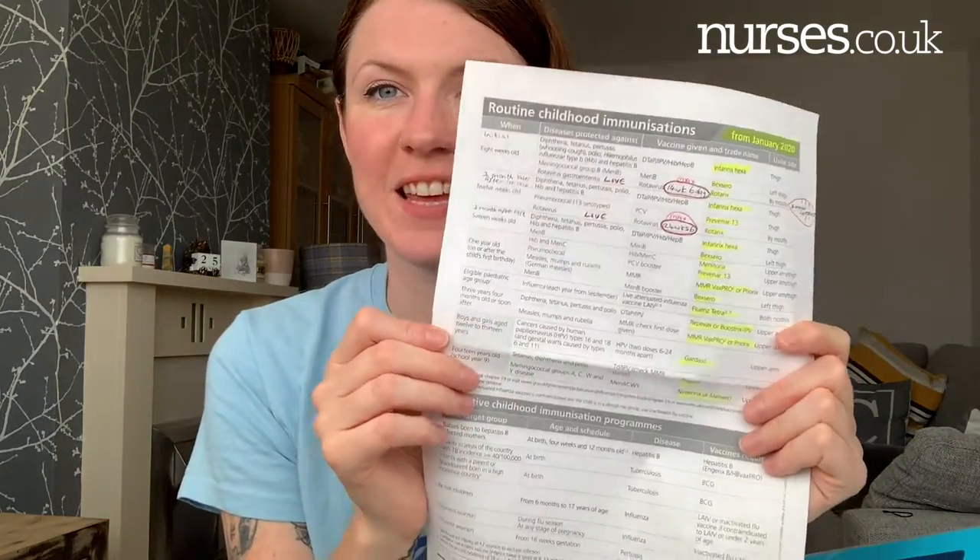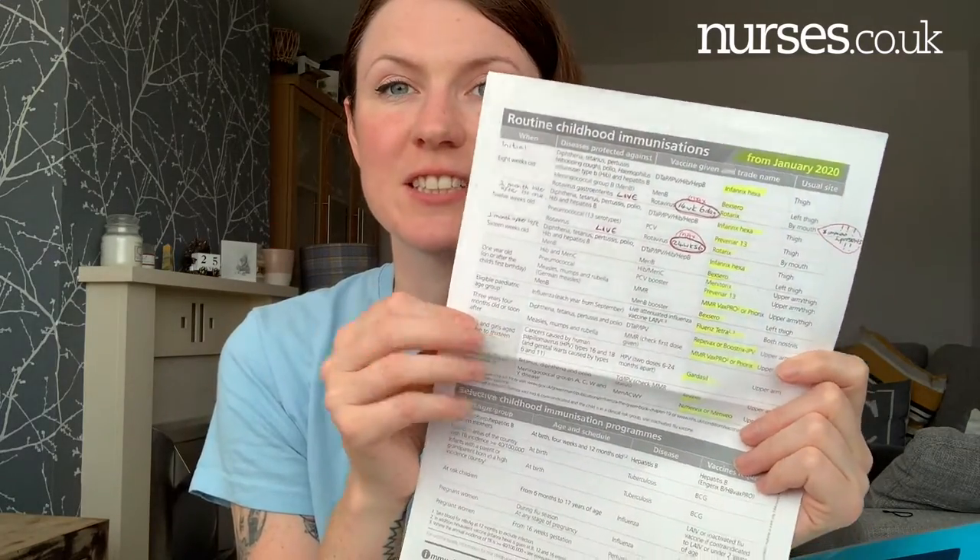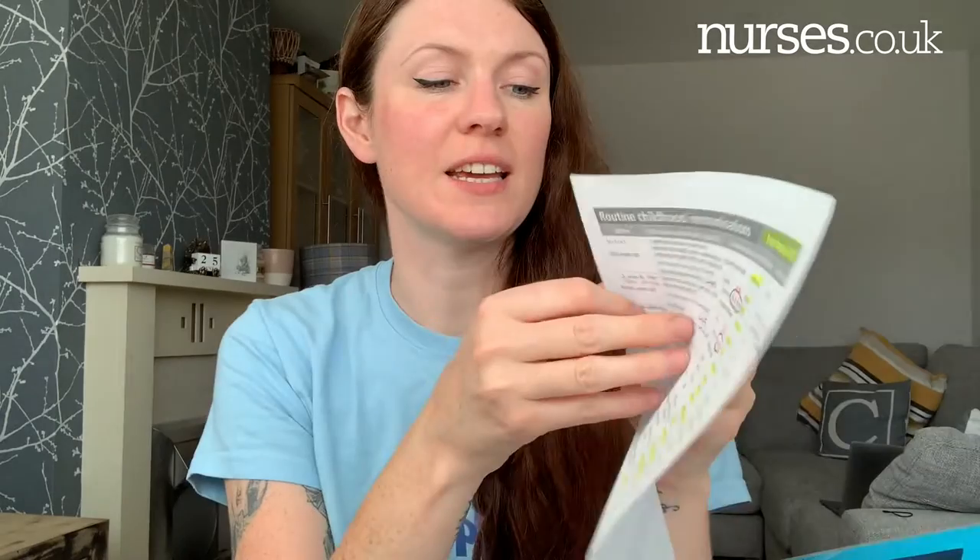The next thing I have is the routine childhood immunization schedule — there are two lists, one from January 2020 and one pre-January 2020, as there are two different vaccine schedules. Download both — they're on the NHS website. Also, on the government website if you Google 'Green Book government', a whole vaccine list and guidelines around vaccines will come up, covering when people should be having them.